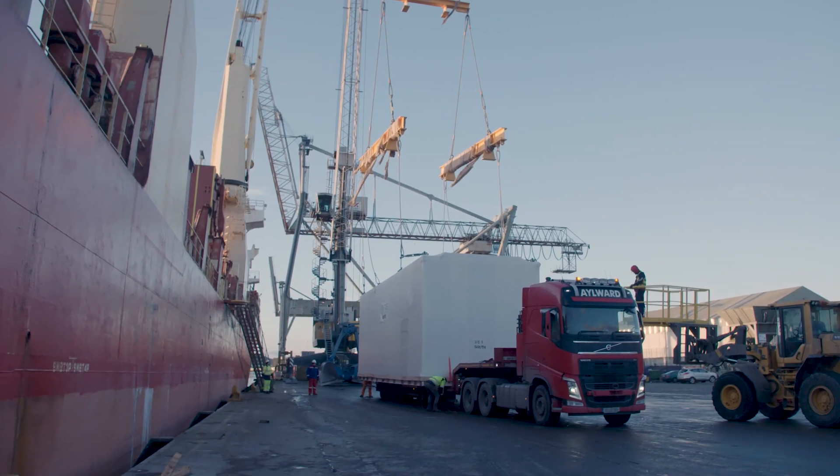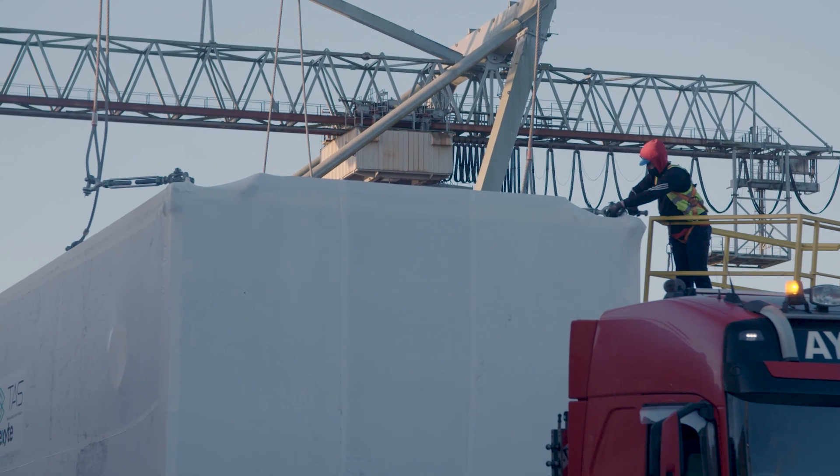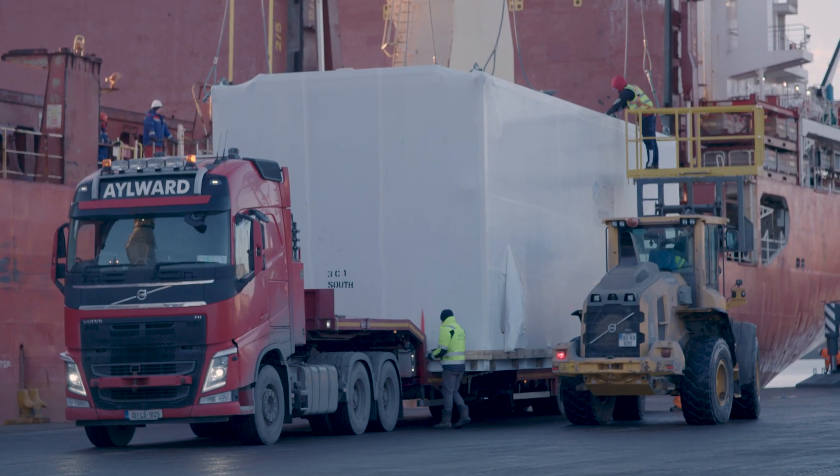Our challenge from the customer was to design a transport solution for these large modules to move them in a safe, compliant manner to the construction site in Ireland.